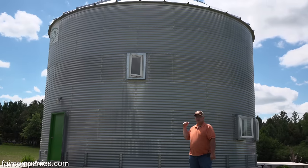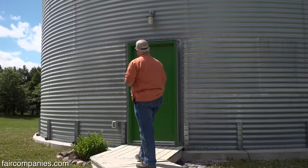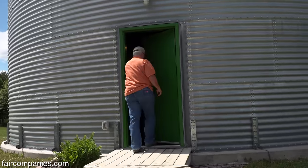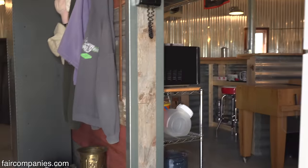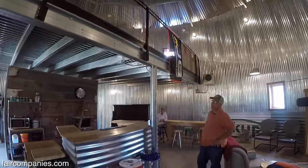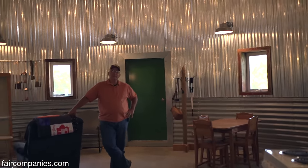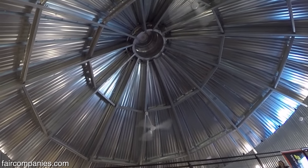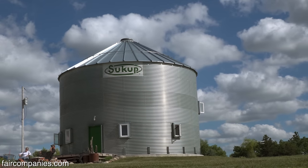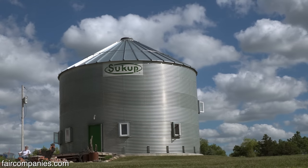This is very common in Iowa. This is a 20,000 bushel grain bin. It's 36 feet wide. The guys that manufacture this are a company here in Sheffield, Iowa called Sukup.